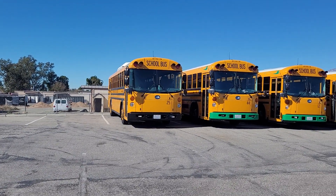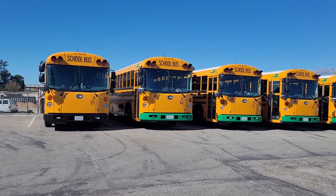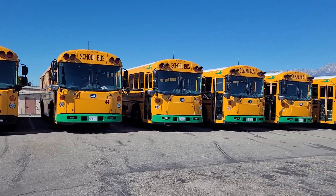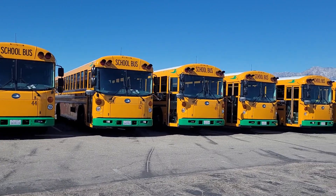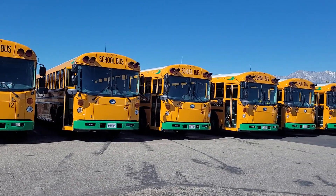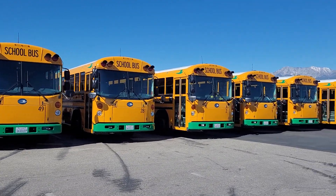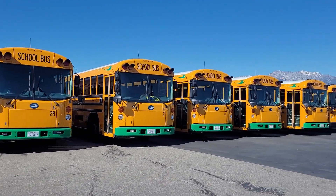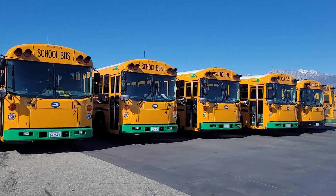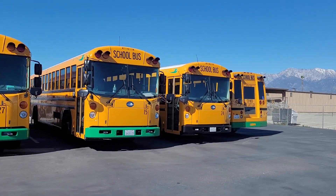Here's our entire electric fleet in a nutshell. They're all home at the same time. The green bumpers are 2020 buses or 2021 — I can't remember which — and the black bumpers are our 2019 models.